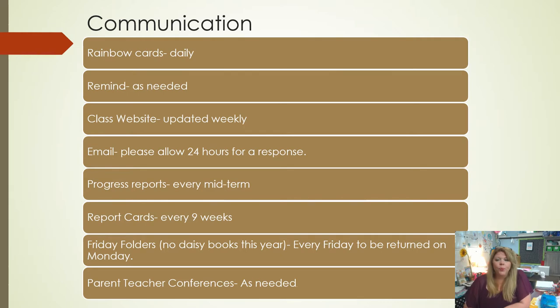Communication is a big part of our day. Daily, your child will bring home a rainbow card — just a quarter sheet with a space for the name, the date, and then a giant rainbow. Your child will color the rainbow to represent how their day went, and I'll explain more about the rainbows in a few minutes. I ask that you initial the card after you've talked to your child about their day, and then they will return it back to me.